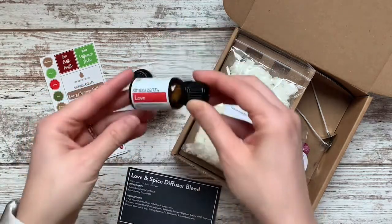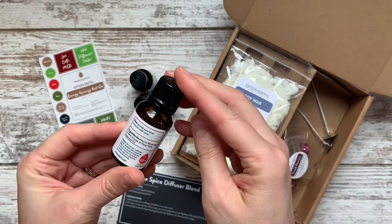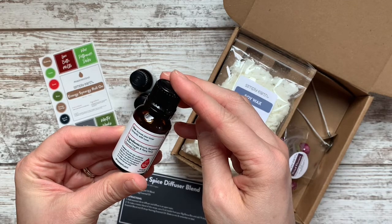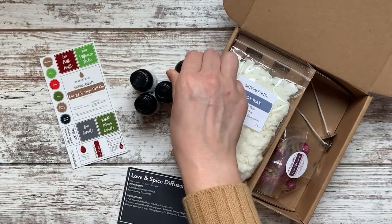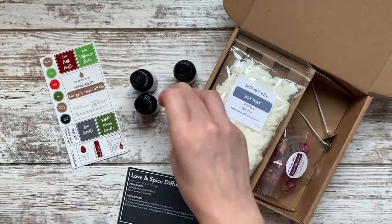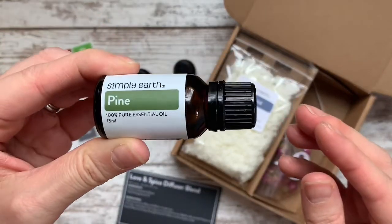So the oils for this month are: a blend called Love, which has a blend of amorous, bergamot, sweet orange, and ylang-ylang — or however you say that; I'm sure I'm saying it wrong. This one is a lovely scent. The next one is lime. Everyone pretty much knows how lime smells — it's a great one. I love the citrus ones.